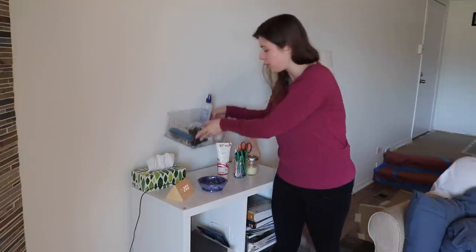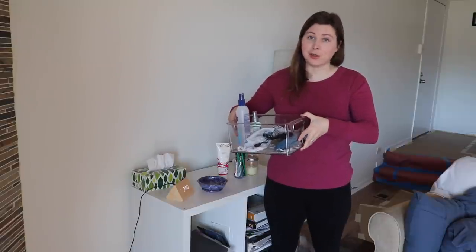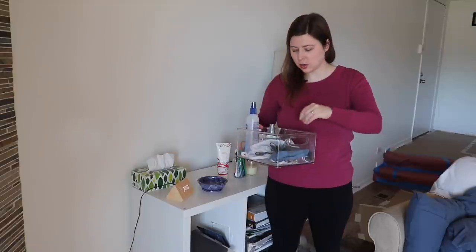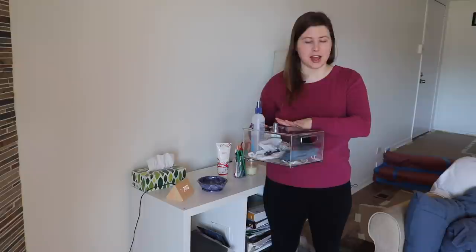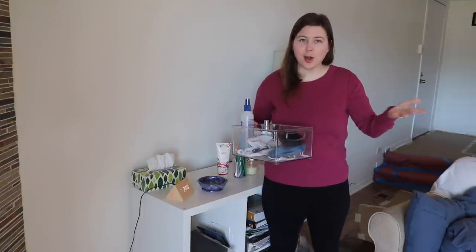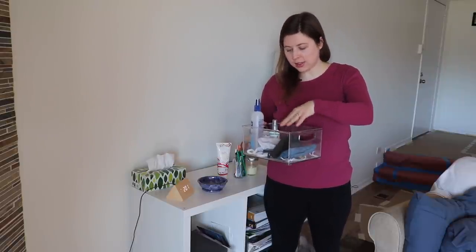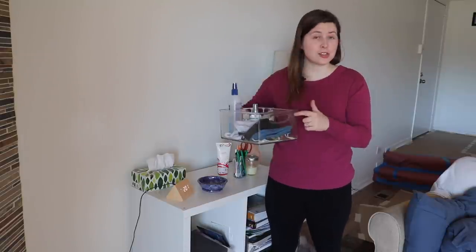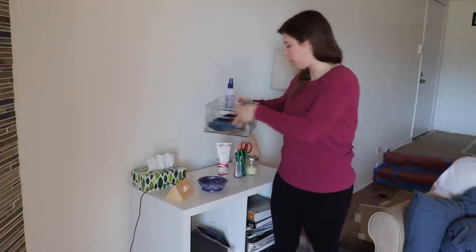Another container we are repurposing — this was just a random plastic container, and I honestly don't remember what it originally had. But this has become our mask storage, where we just keep our extra masks as well as extra hand sanitizer. In a COVID world, it's very convenient to have these all together, and we can also keep track of which masks need to be washed. This is normally on our bookshelf, which has been moved for construction purposes.